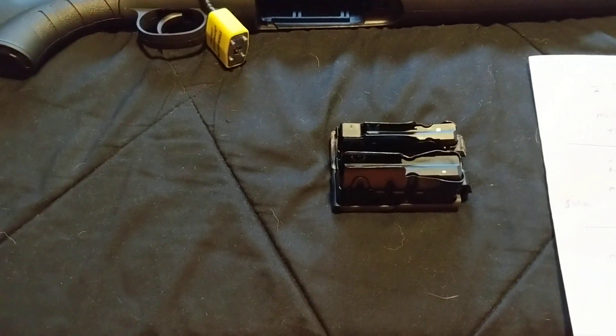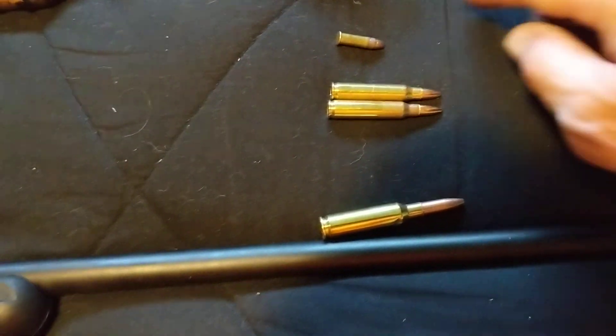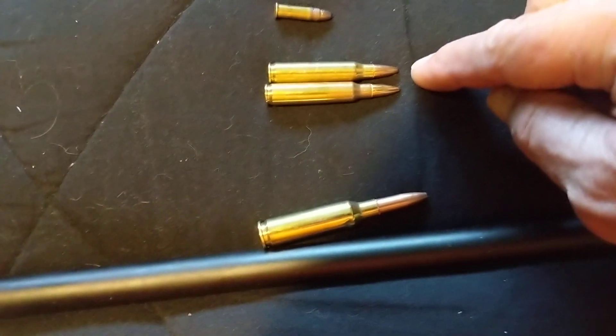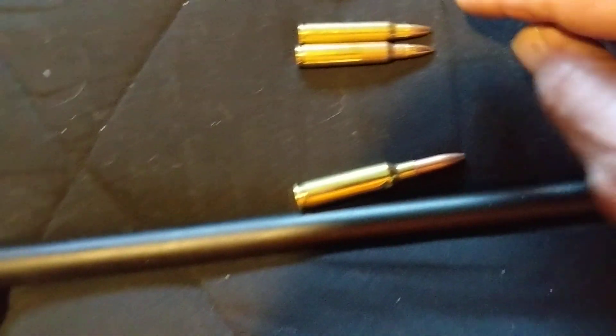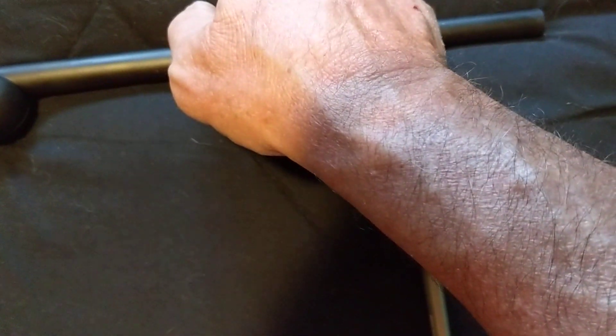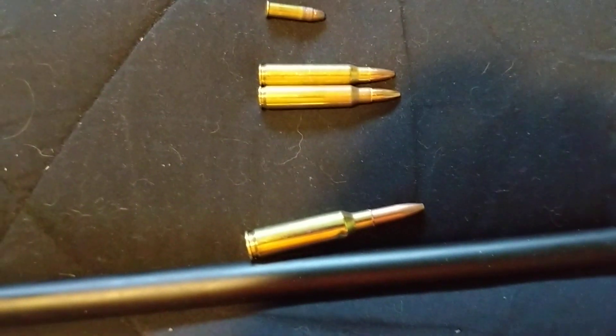The ammunition cost is a big difference between the 6.5 and the .223. Here's some ammunition — here's a .22 Long Rifle 40 grain just for comparison. This is a 50 grain .223 and a 55 grain .223. The 50 grain is a jacketed hollow point and the 55 grain is a full metal jacket.